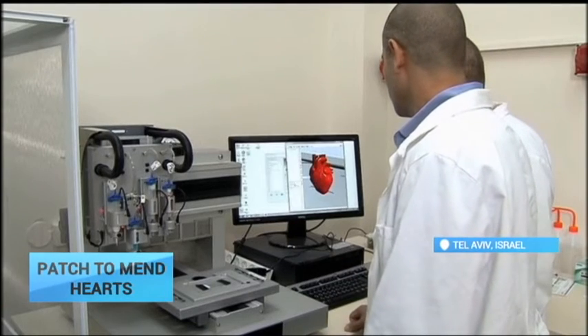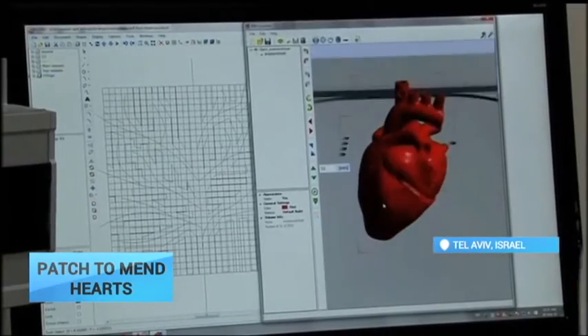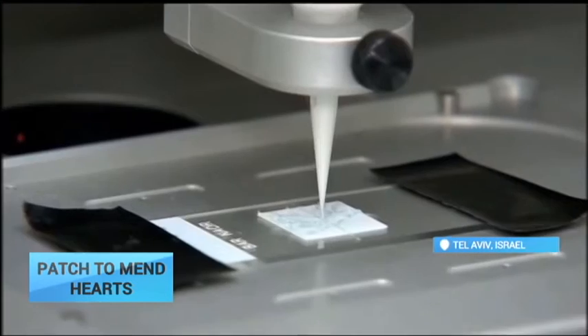A bionic patch made from living cardiac cells will help repair diseased hearts. Israeli scientists have developed a 3D printed patch which will help integrate living tissue with electronics.